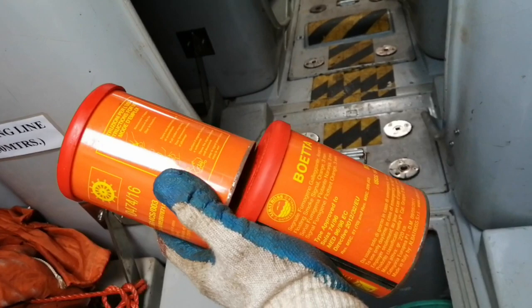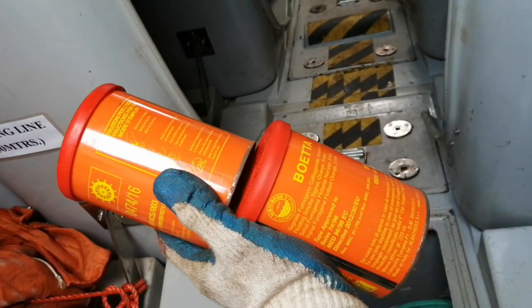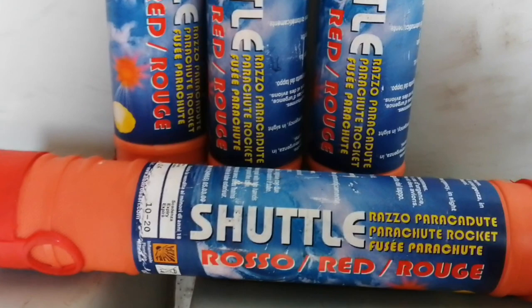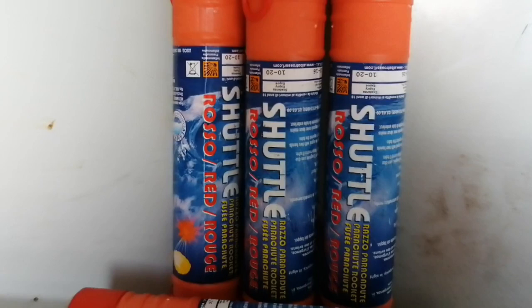Parachute rocket flares. This pyrotechnic fires a bright flare to a height of at least 300 meters, which burns with an intensity of more than 30,000 candela for at least 40 seconds. This is used to attract attention of ships when they are at a distance.